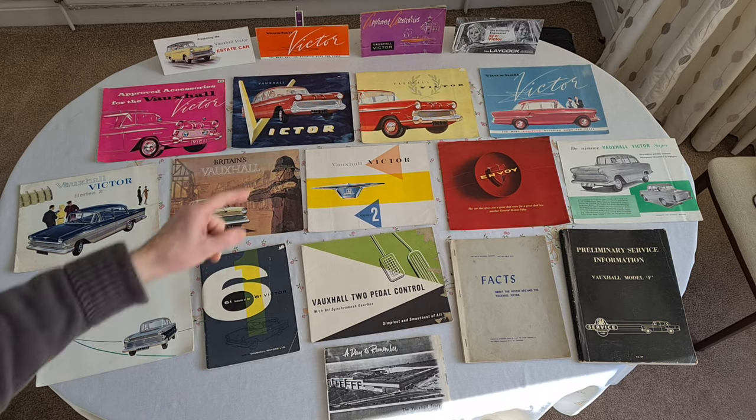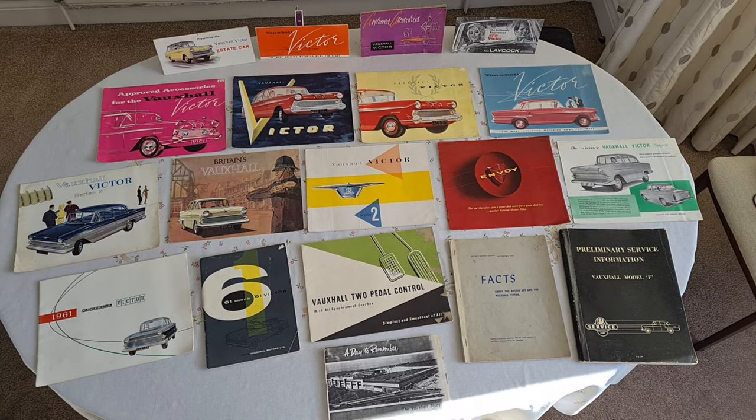Starting at the top, at the back, we can see a picture of the estate car from 1958 — the Series 1 estate — and a generalised orange brochure for the F-Series, and after that the approved accessories.